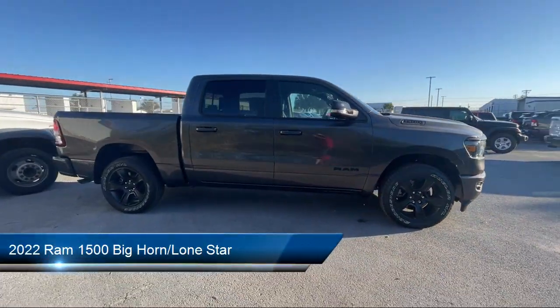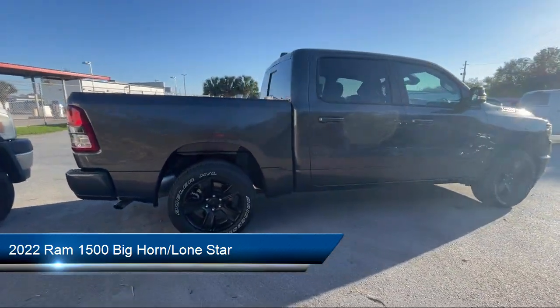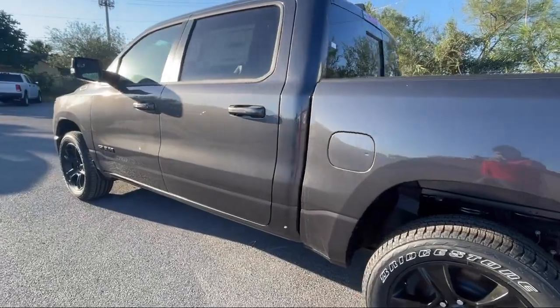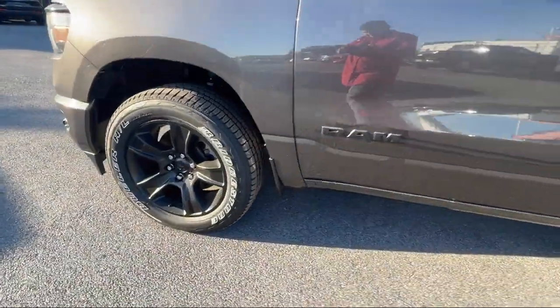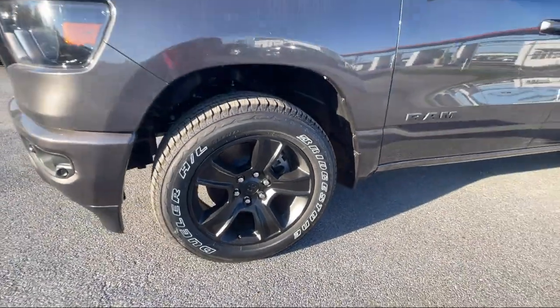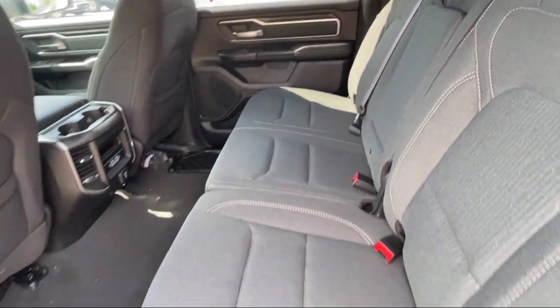It comes equipped with rear view camera, keyless entry, chrome bumpers, heated door mirrors, leather steering wheel with auto tilt-away, Sirius XM Guardian emergency communication system, outside temperature display, electronic stability control, air conditioning, and alloy wheels.